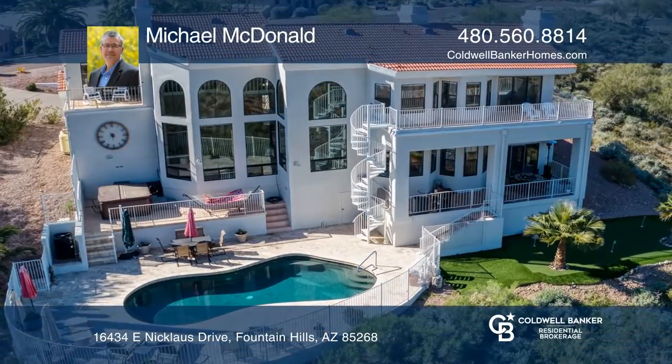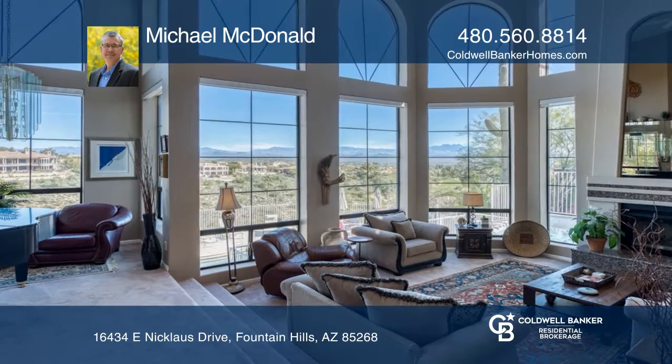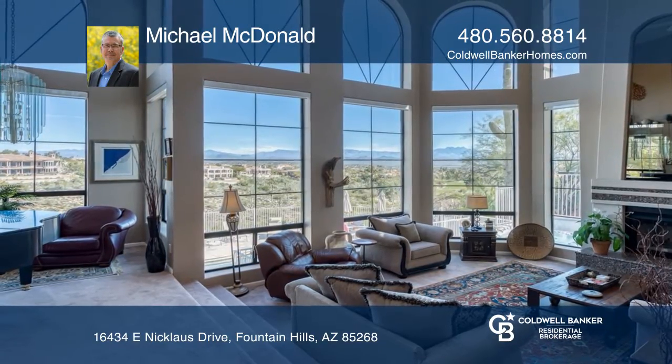Welcome to Nicholas Drive. This custom-built home sits on 1.31 acres and overlooks a golf course.